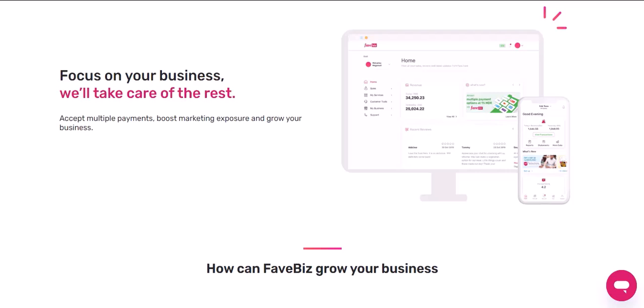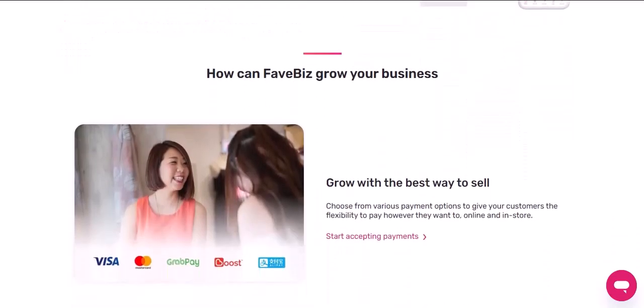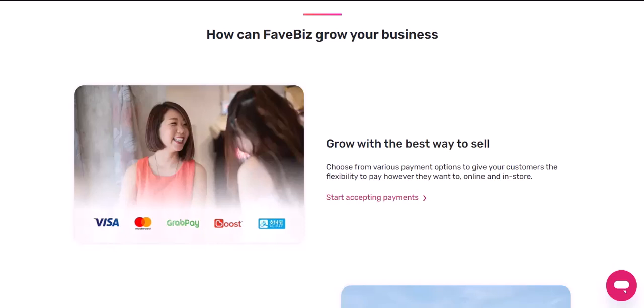Grocery stores. One of the most convenient places to use FavePay is at your local grocery store. Imagine no more waiting in line at the checkout counter. With FavePay, you can quickly scan your items and pay directly from your phone. It's a time-saving and hassle-free way to do your grocery shopping.